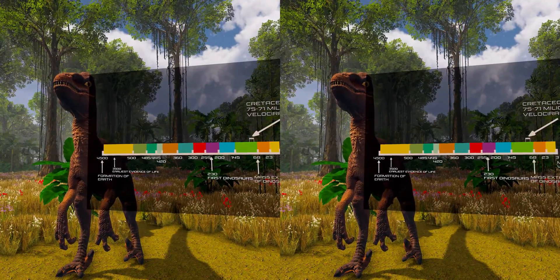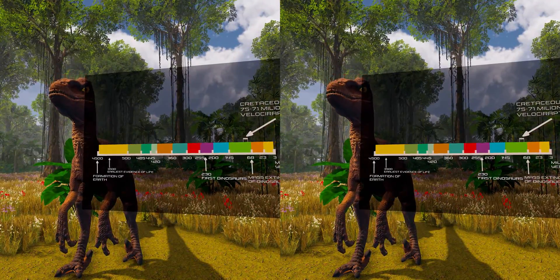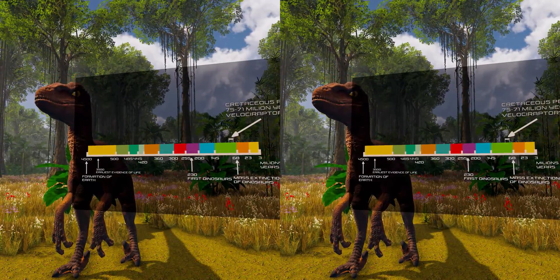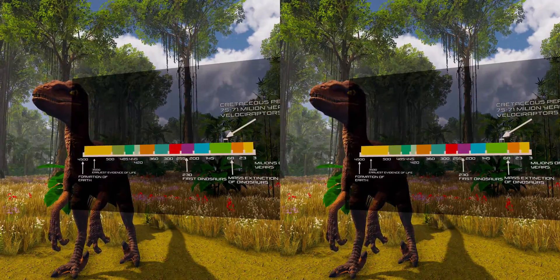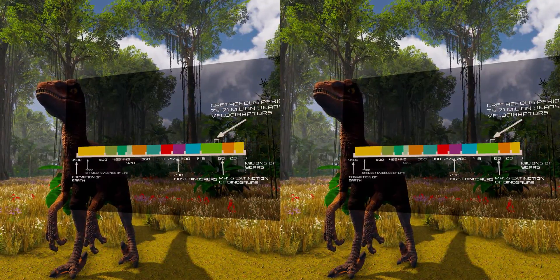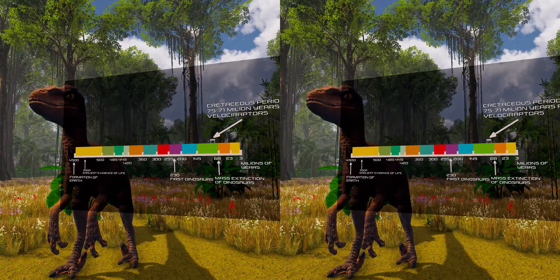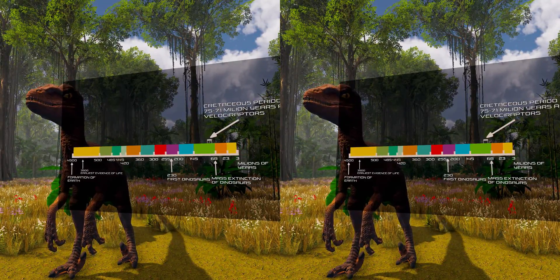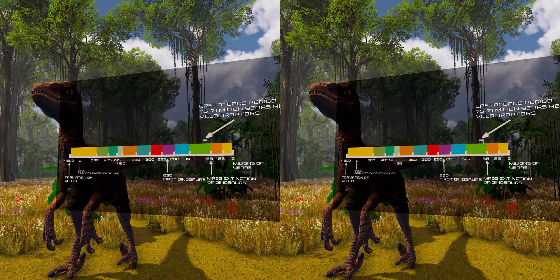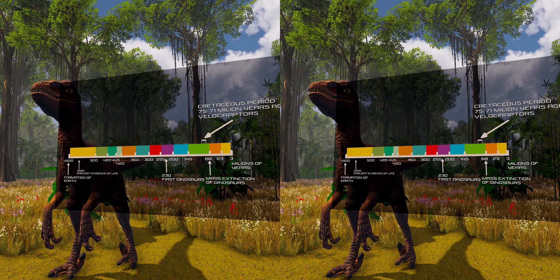Smaller than other dromaeosaurids like Deinonychus and Achillobator, Velociraptor nevertheless shared many of the same anatomical features. It was a bipedal carnivore with a long tail and an enlarged sickle-shaped claw on each hindfoot, which is thought to have been used to tackle and tear into prey. Velociraptor can be distinguished from other dromaeosaurids by its long and low skull, with an upturned snout.